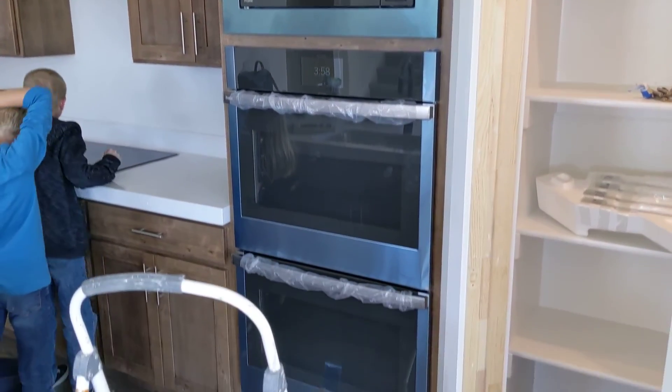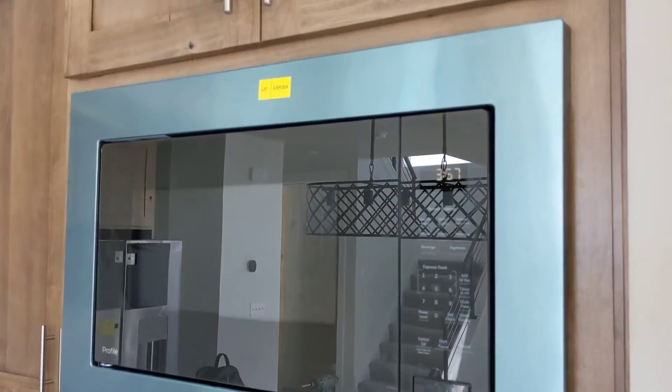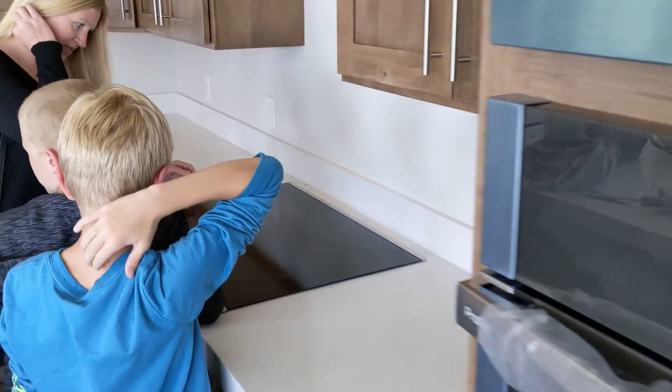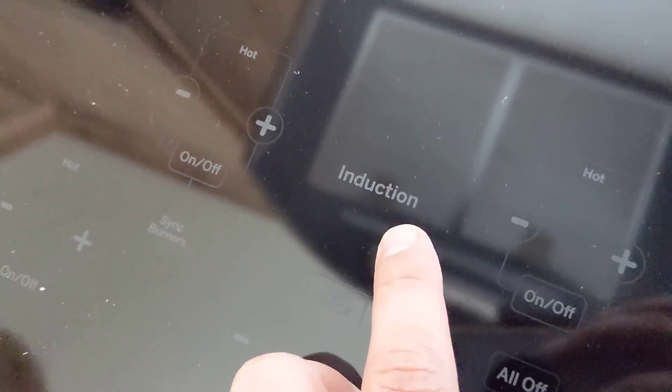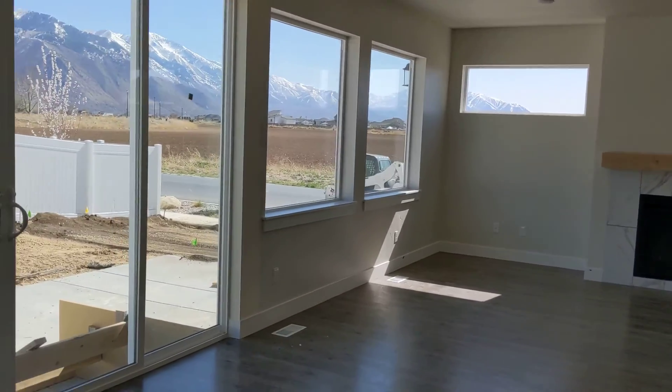Look at the appliances. The microwave above. This is a GE induction cooktop. Here's the hood. This is a good speaker. Refrigerator. What do you think, Riley?